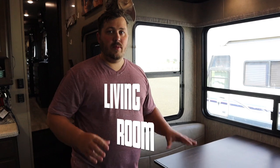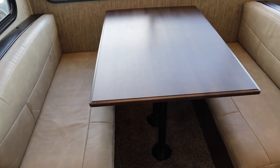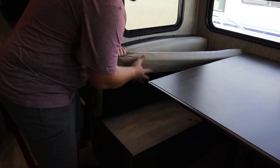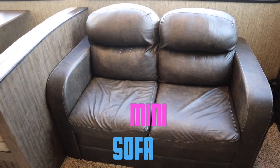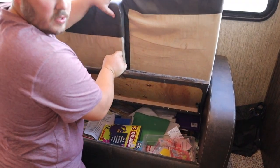This is our dinette — we had it specially put in when we bought the trailer. There is storage underneath each of the seats; you can lift up and view it there. This is our mini sofa — it also has storage that comes up, and we store all of our school books in it.